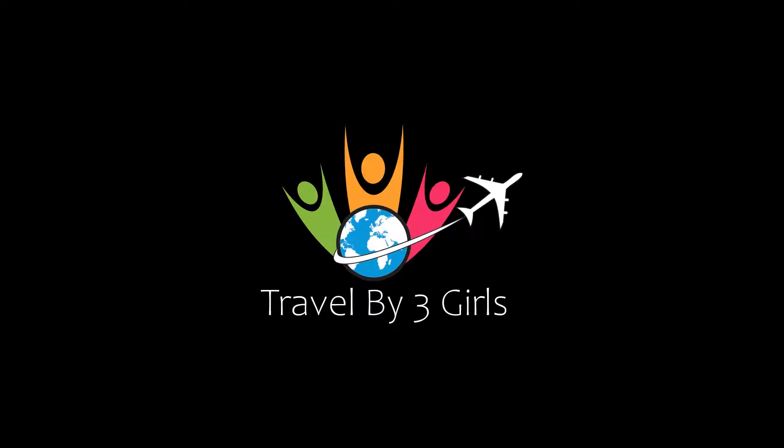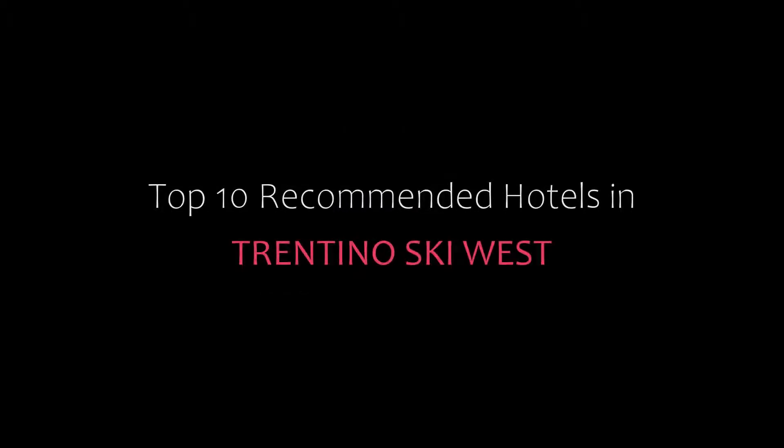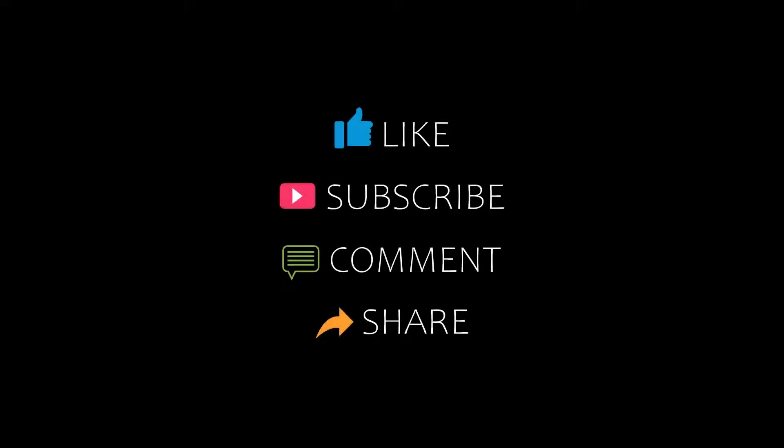Hello friends, welcome back to my channel. Now you are watching Top 10 Recommended Hotels in Trentino Ski West. Please subscribe to my channel and don't forget to like, share and comment. Let's start the video.